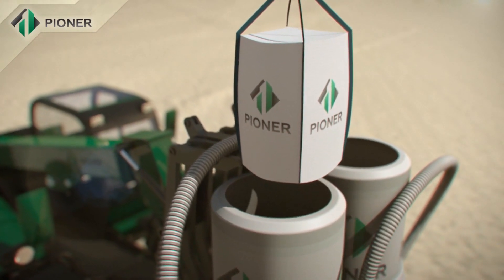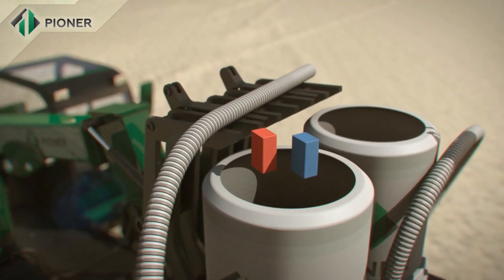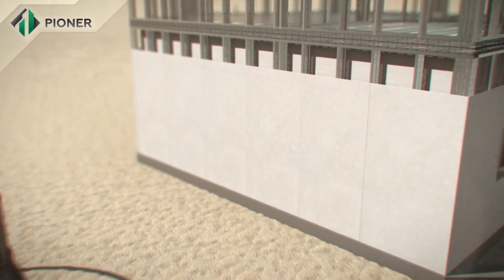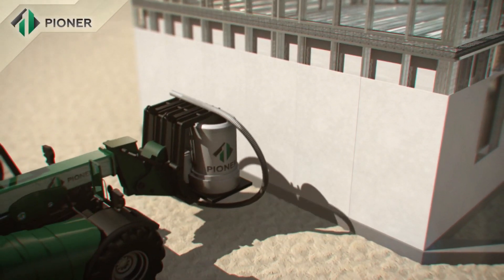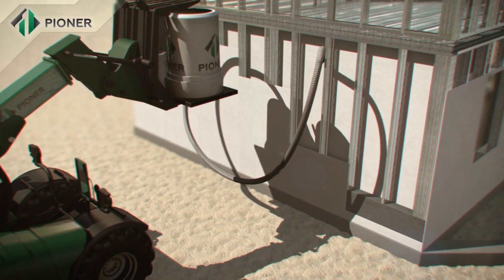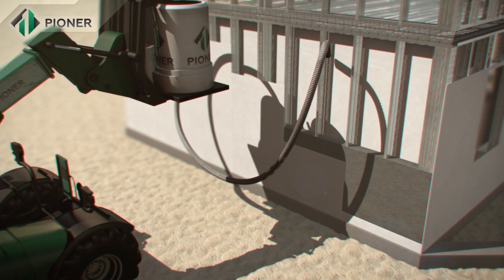Dry mixture of Pioneer compound is mixed with water in a special hydraulic mixer that does not require connection to an electric supply, and is then poured between the installed panels, completely filling the space inside. Within 40 minutes, the mix increases in volume from 2 to 3-fold and turns into a homogeneous monolithic structure.